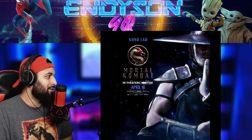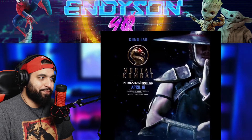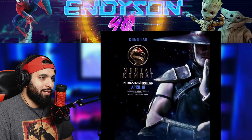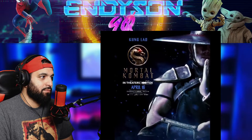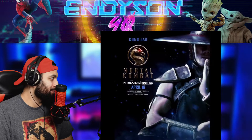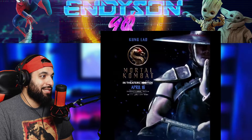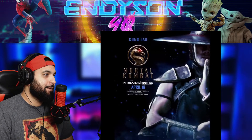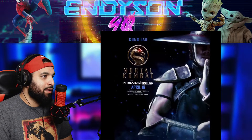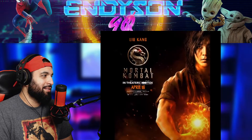And here we get Kung Lao — which, at first I thought it was Raiden. But man, Kung Lao was one of my favorites to play as. I wouldn't say I dominated, but I would be pretty good with him. He's looking great, my excitement level was increasing. Man, it just looks good. Then we get Liu Kang.